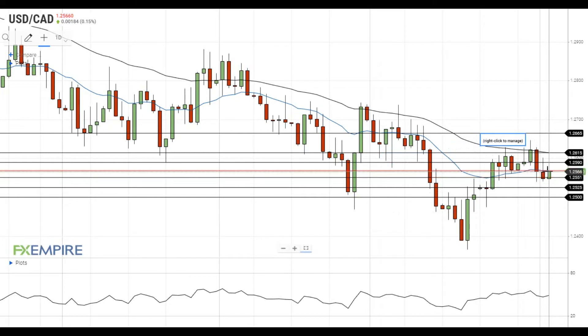Currently the pair is trying to settle above the resistance at the 20 EMA at 1.2570. If this attempt is successful, it will move towards the resistance at 1.2590, which is followed by the resistance at the 50 EMA at 1.2615. A move above the 50 EMA will open the way to the test of the resistance at 1.2665.